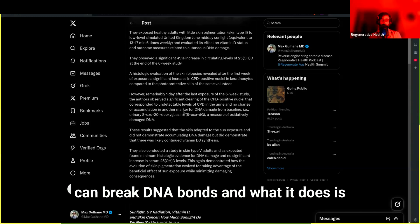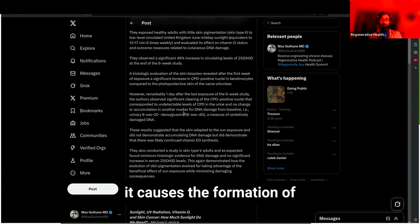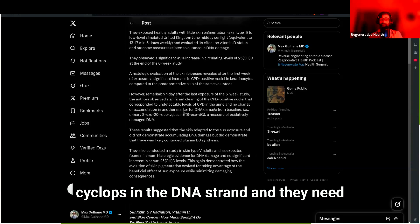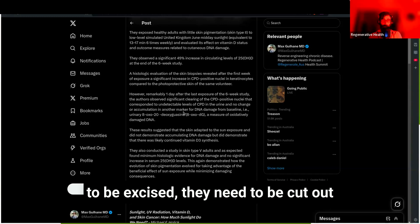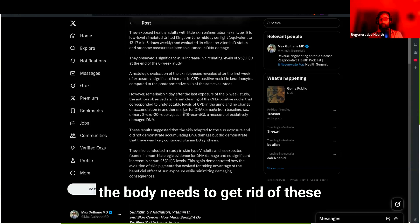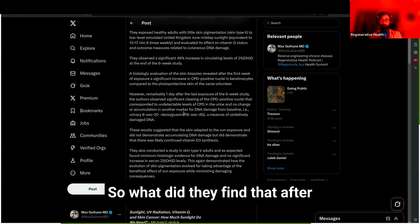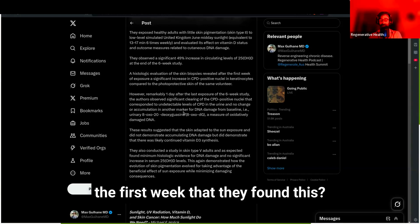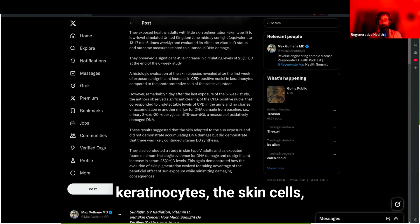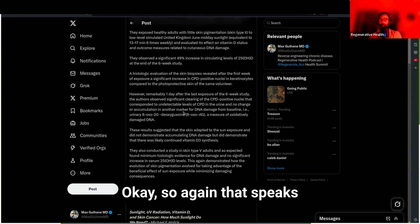UV is a very high-energy photon that can break DNA bonds. When it strikes the DNA double helix, it causes the formation of cyclopurimidine dimers in the DNA strand. These need to be excised by special DNA repair enzymes so they don't form cancers. After the first week, they found evidence of this DNA damage in the keratinocytes — the skin cells — compared to an unexposed area of the same volunteer's skin.